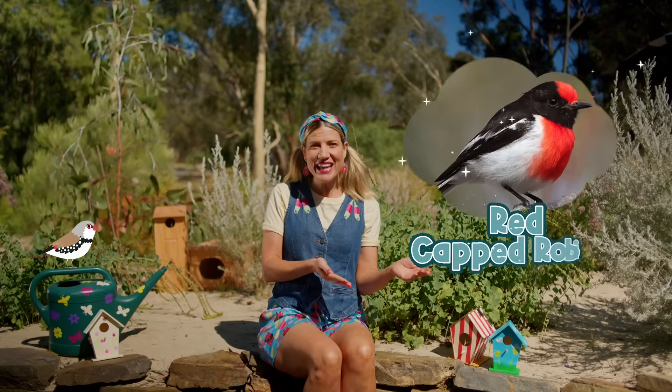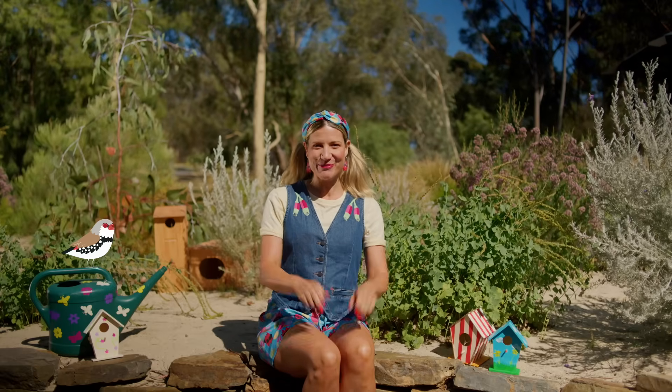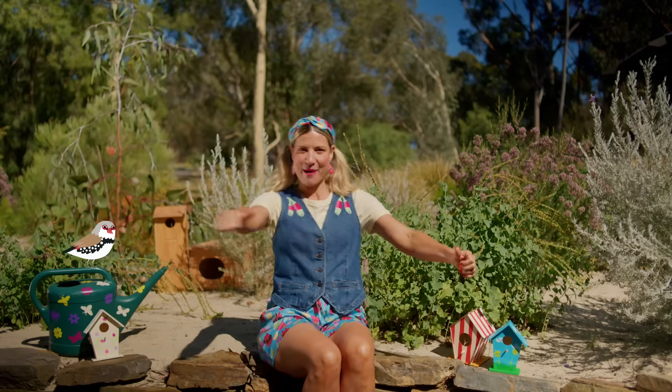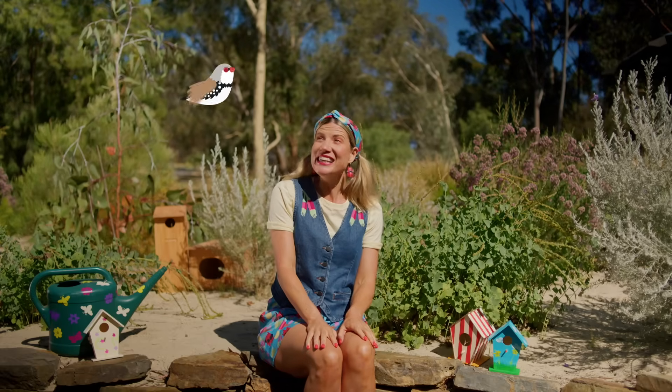Do you know the more buildings, houses and roads we build, the less space there is for small woodland birds like the red cat robin to live? But guess what? We can help. Today we'll be talking about how you can become a backyard buddy to small woodland birds.